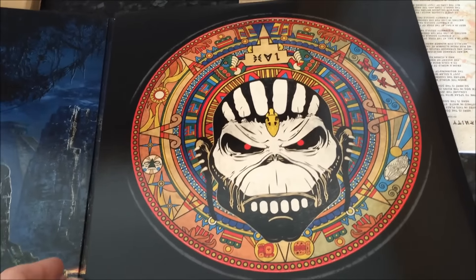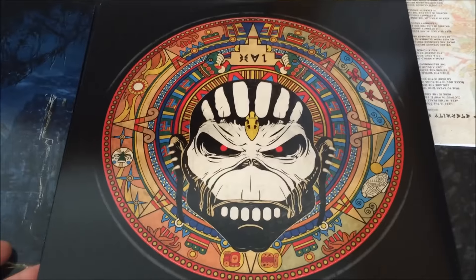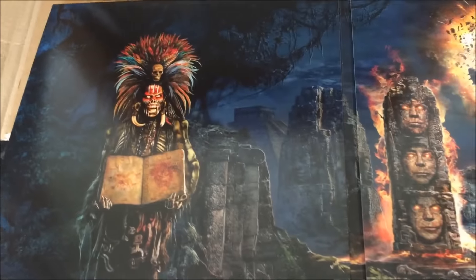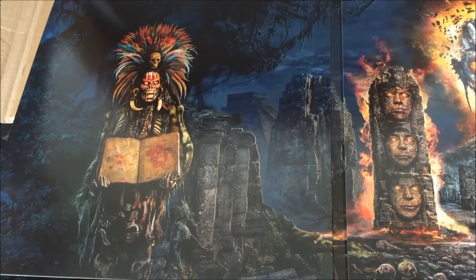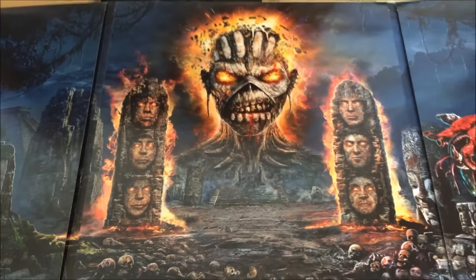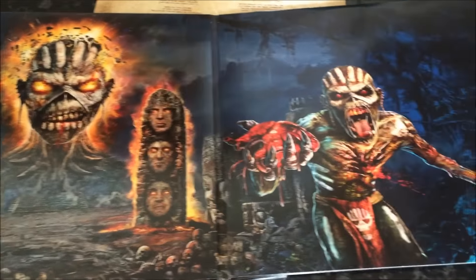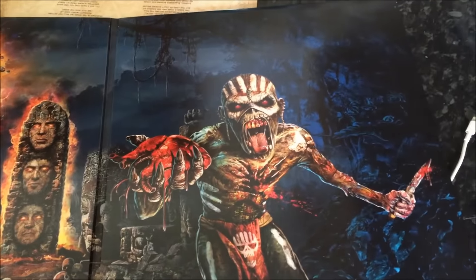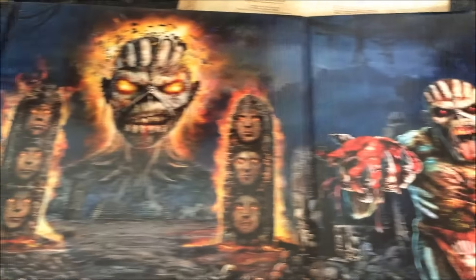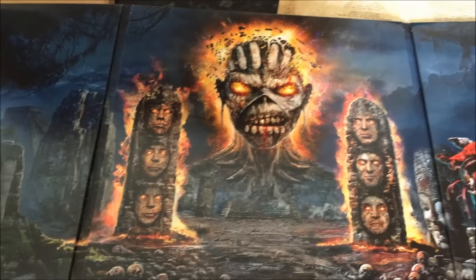Mayan-influenced Eddie head design there — looked good on the front door there, wouldn't it? Stained glass. Well look at this — absolutely artwork by Mark Wilkinson. It's absolutely something to behold. Now, that is obviously the front cover of the new Metal Hammer magazine. What artwork — the band's faces on the flaming pillars. Just absolutely top draw stuff.